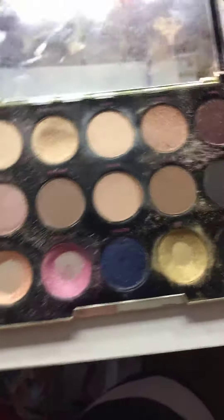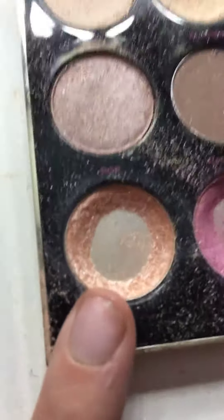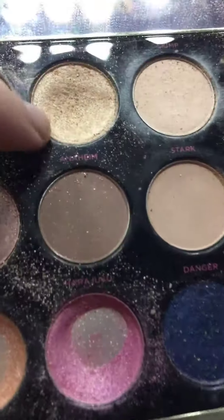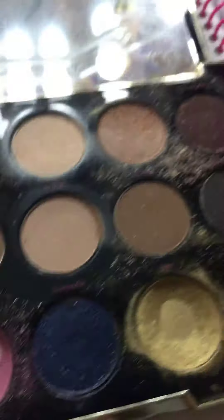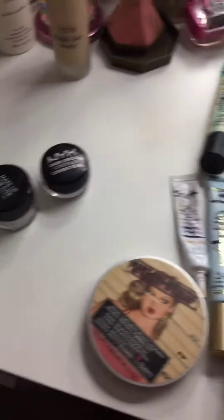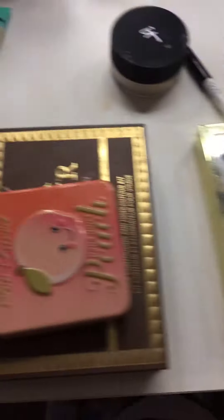One last thing is the Urban Decay Gwen Stefani palette. I was using this shape and I had a pretty big pan in this one — I think it's the biggest pan I have so far. It's got a little divot in it. That's all for my project pan update — thanks for watching, I'll see you next time, bye!